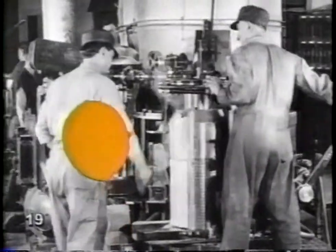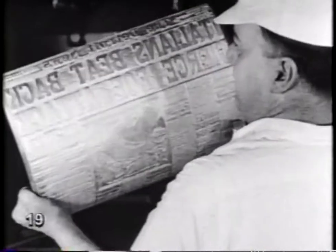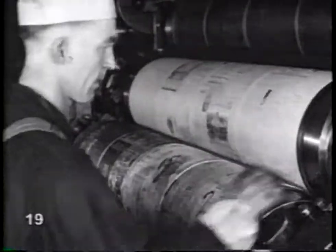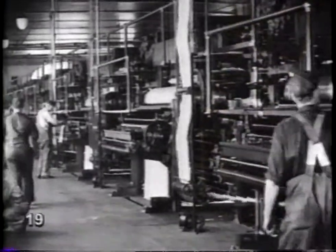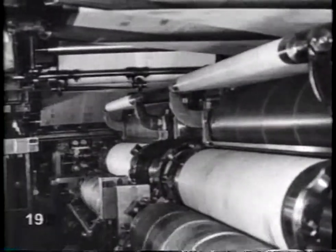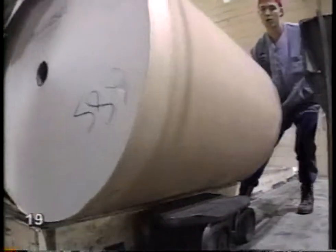In your grandfather's day, printing plates were made of metal, and they were much heavier. The metal plates would be bolted onto the presses. Printing presses in those days smelled of grease and ink — the press rooms were dark and noisy and very hot. Where do they keep the presses anyway? Down here in the press room. They're loading them up now with newsprint.